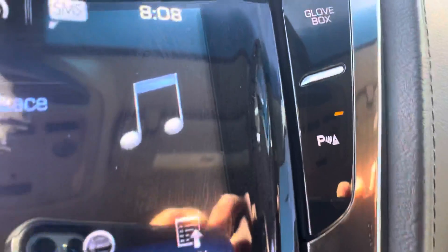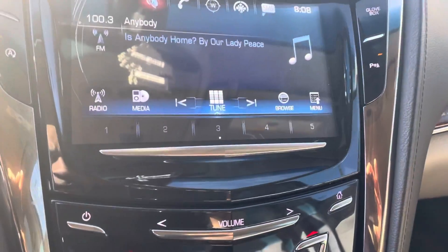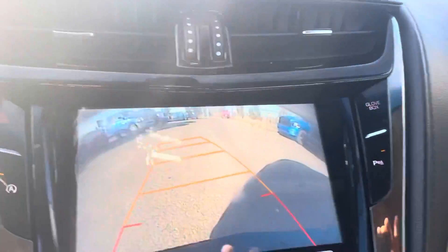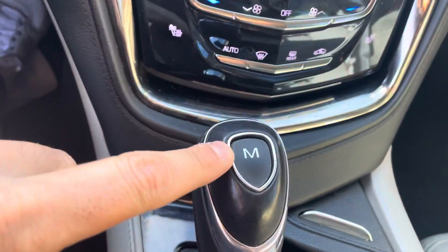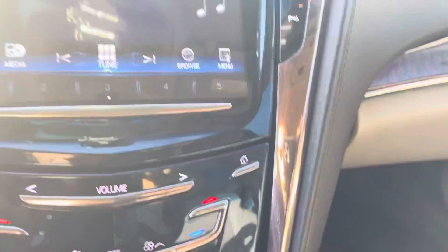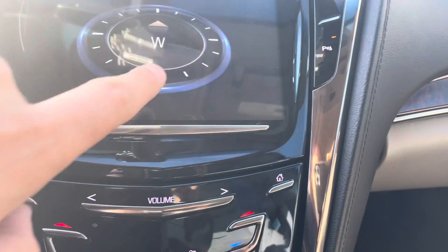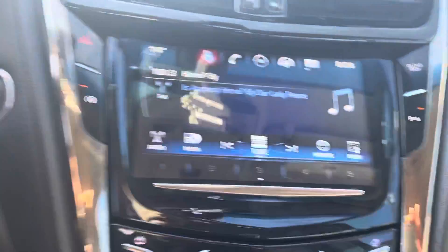It does have push button ignition, automatic start/stop, the sensors which you can turn off, and a really cool button for the glove box. This one also has the backup camera — fully adaptive — your different driving modes, traction control, manual mode, and heated seats. It doesn't have navigation but it does have the compass, and a nice sound system with the Bose.